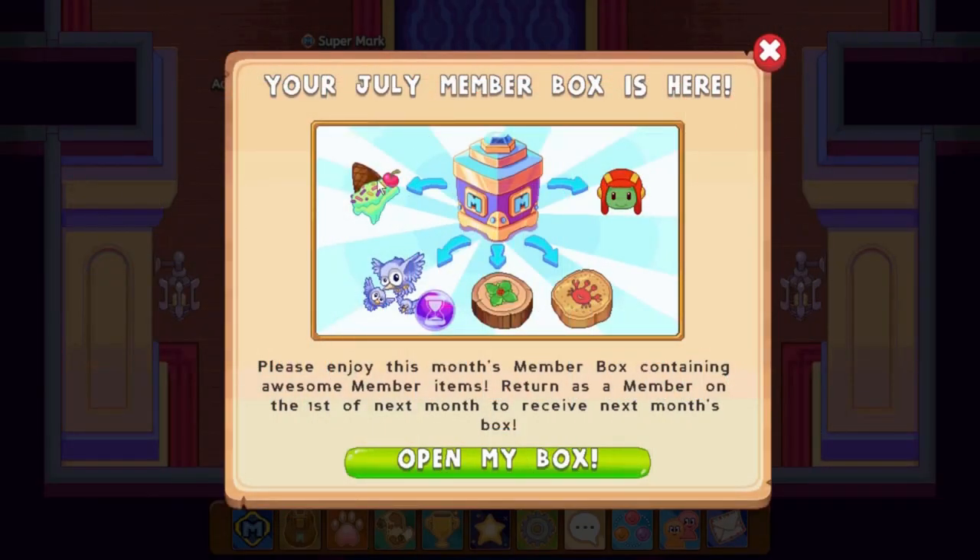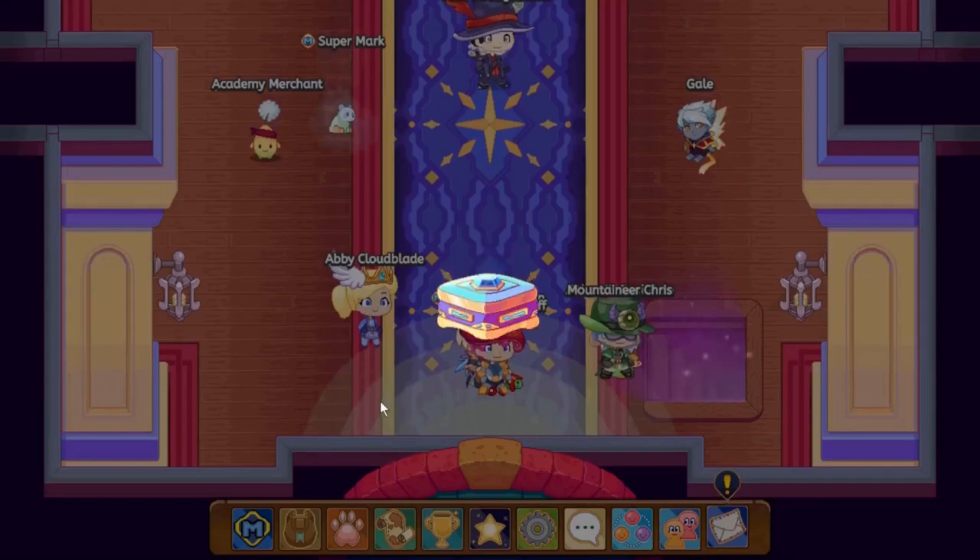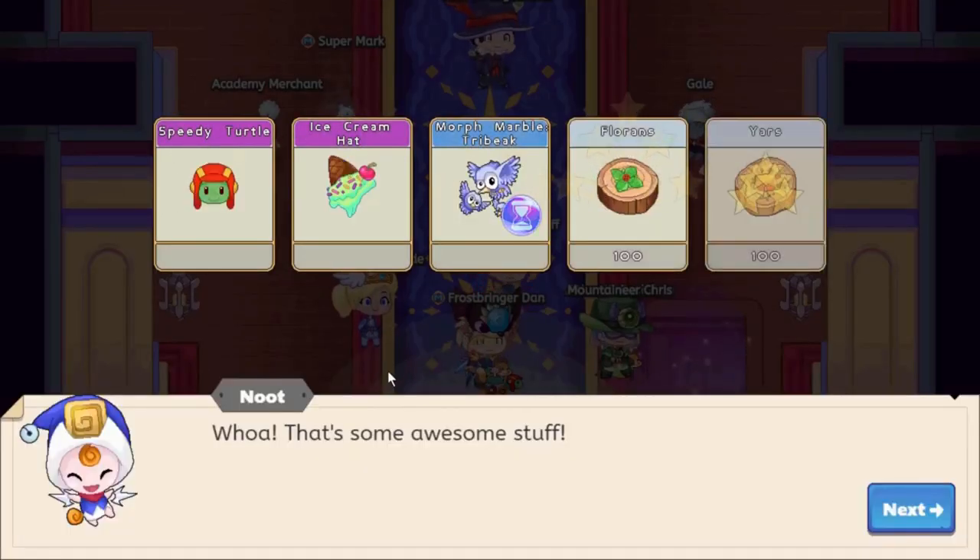It looks like an ice cream hat would be perfect here - it reaches 100 degrees every day so this ice cream hat would be really beneficial if this was real life. Look at the turtle wearing a cap as if it's a pilot! We also have a morph marble for our team and some Firefly Forest currency. Let's open this box - we received a speedy turtle, which I'll call Air Pilot, and an ice cream cone hat. Who would not love that?